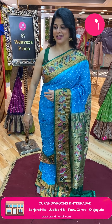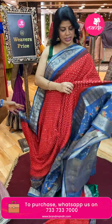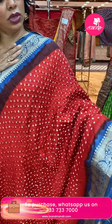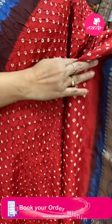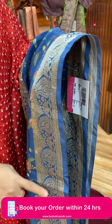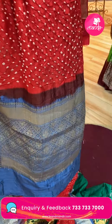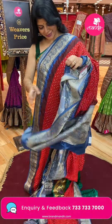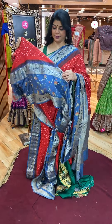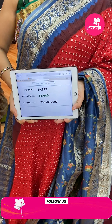Next saree — wow, different matka silk Bandini saree. Rastered shade with blue, light blue. All over Bandini buttas. Nice printed border — floral printed and zari. Contrast pallu with cross checks and florals. Running blouse — same with border. Pricing: ₹13,040 — FX999 is the code.